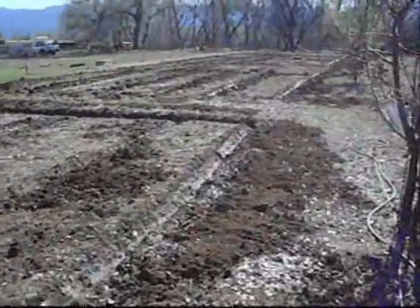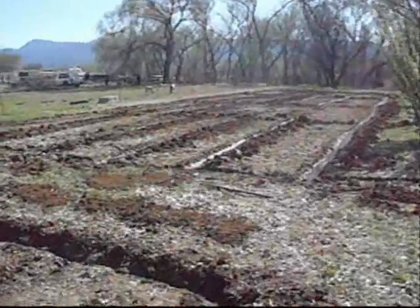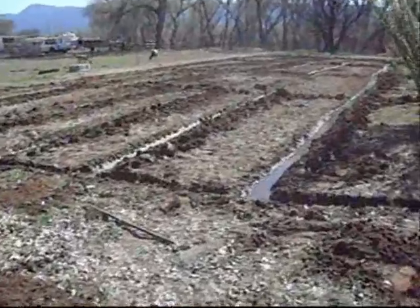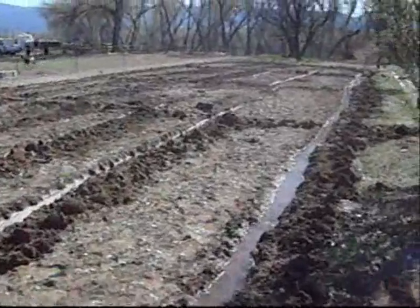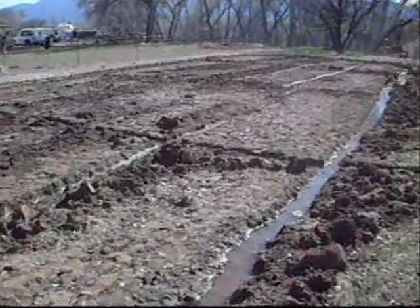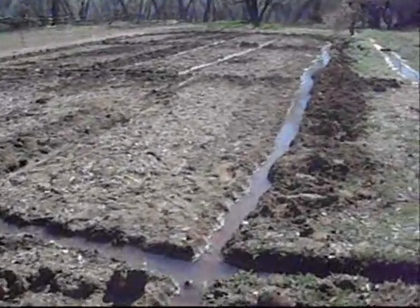If you don't have this much land to use, you might be able to lease it or just straight out borrow it from somebody. We're fortunate enough to have this going on. And there's one trick to this — one word — rototiller. You need a rototiller.